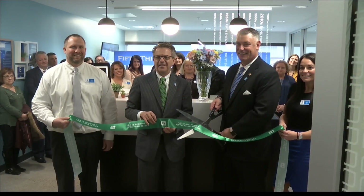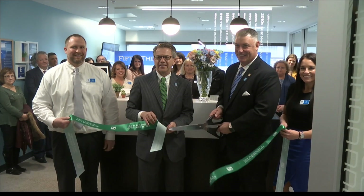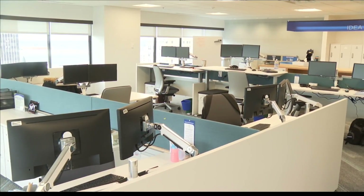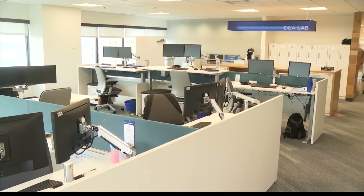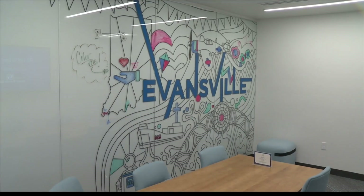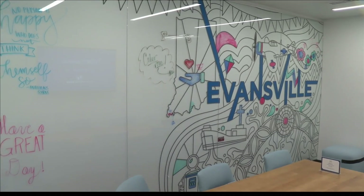Fifth Third Bank unveils its downtown Evansville office renovation with a ribbon cutting today. The new design includes open floor plans to encourage collaboration. Among the new features are treadmill workstations, adjustable height desks that allow employees to sit or stand, as well as new mother's rooms.